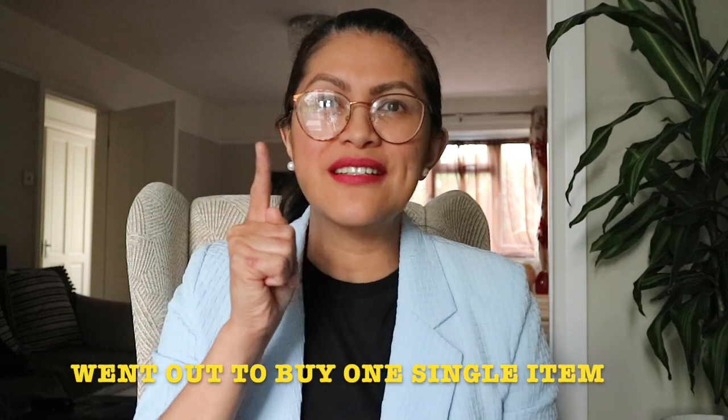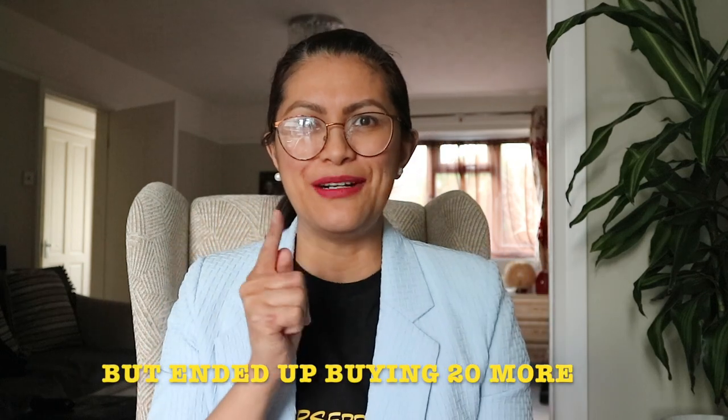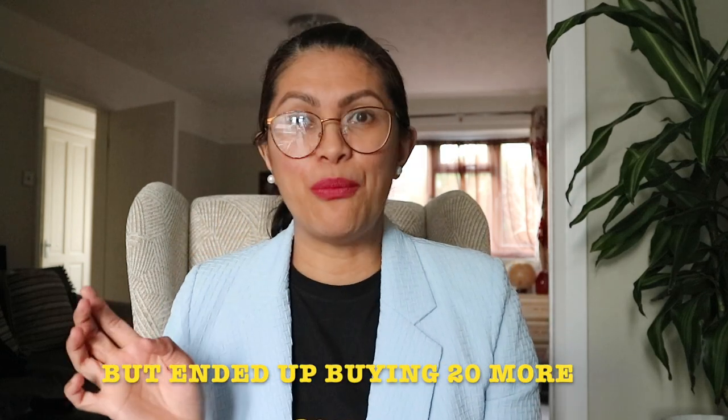We were aiming for one single item to buy from that shop, but we ended up buying a few more. And I'm going to show them all to you guys.